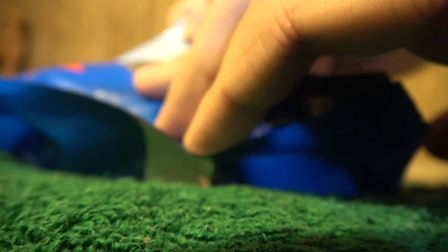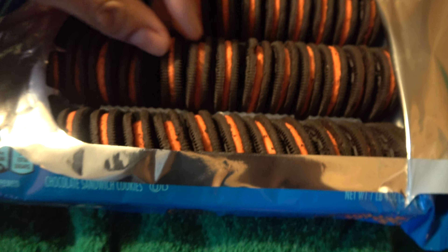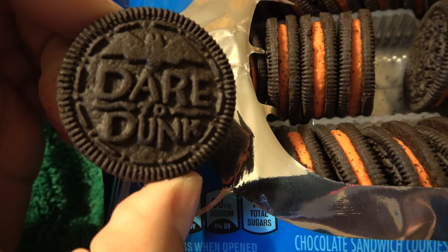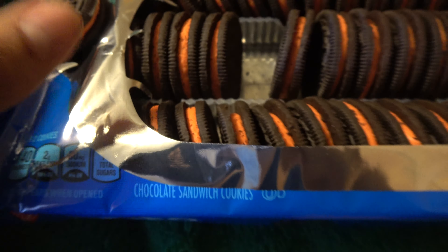Anyway, this is unopened, so I'm going to set this down. Now, I want to find all five Halloween designs. Okay, here's one — "Dare to Dunk." Okay, that's not really Halloween-y.